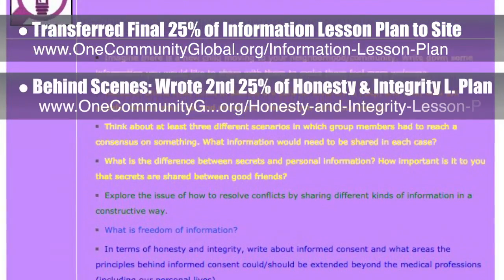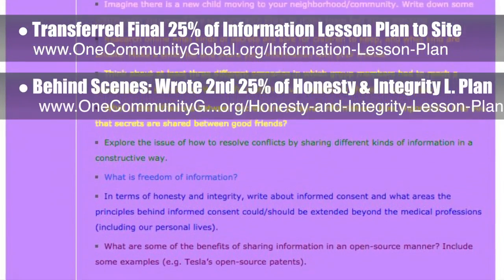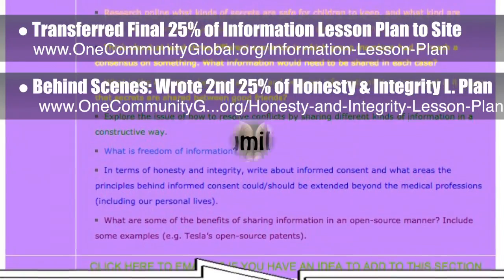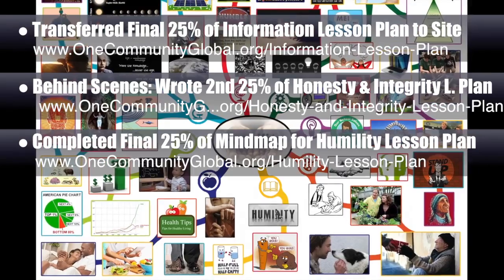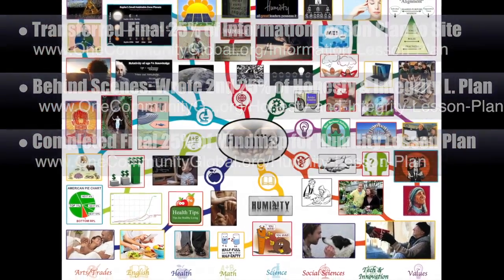Behind the scenes, we wrote the second 25% of the written part of the Honesty and Integrity lesson plan. We also completed the final 25% of the mind map for the Humility lesson plan, bringing it to 100% complete, which you see here.